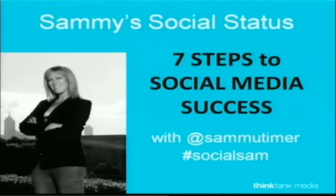It's time for just the second ever edition of Sammy's Social Status with Sam Mutimer. What a good looking bird she is and even better in the flesh. Last week we talked about social media — what is it? This week you're taking a step further: the seven steps to social media success.